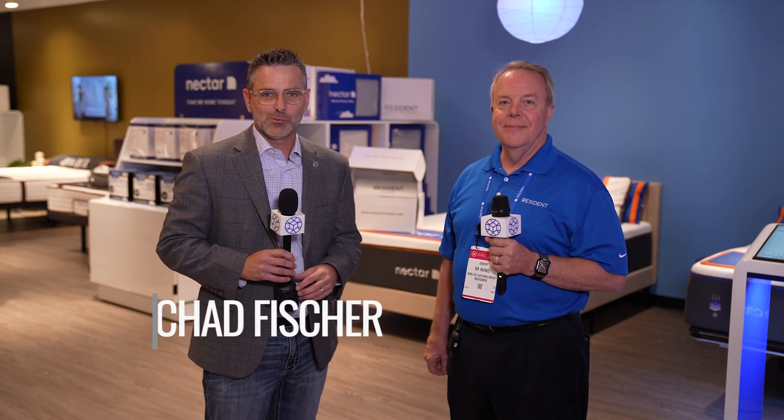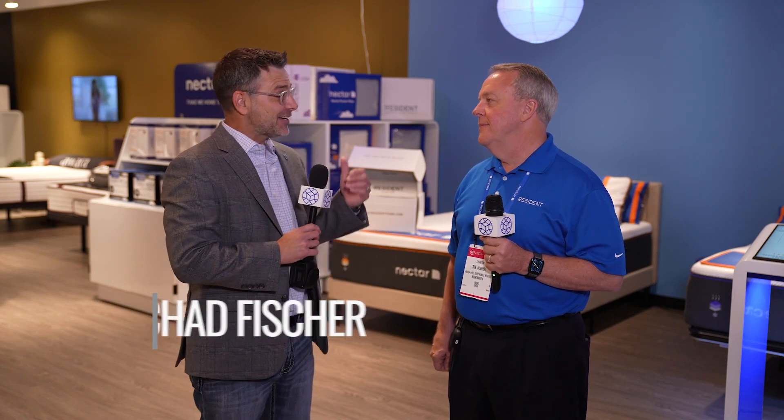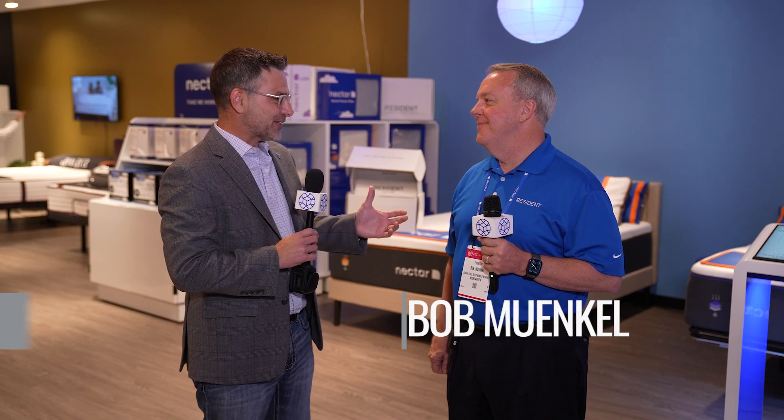Welcome back to Las Vegas Market Live. We are coming to you from the Resident Home Showroom at Las Vegas Market. I am joined by Mr. Bob Munkle, the one and only. Bob, thank you for allowing us to come to the showroom today. Would you mind walking our guests through what they should expect here?